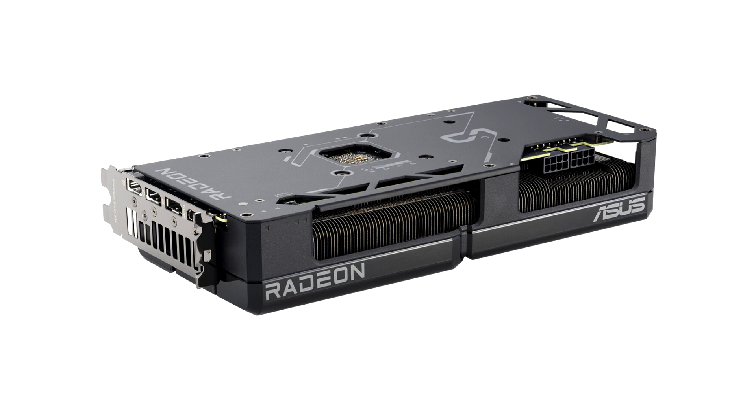The new DUALOCK common board for the RX 7800 XT and RX 7700 XT is just about 2 slots thick — 2.2 slots to be specific. It is 27.9 cm long and 13.39 cm tall, or about an inch taller than what constitutes full height.